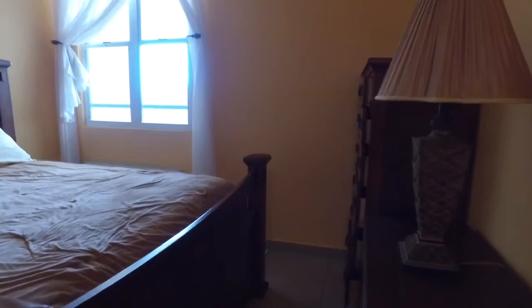First bedroom here — this is considered the guest bedroom. It does have ocean views.